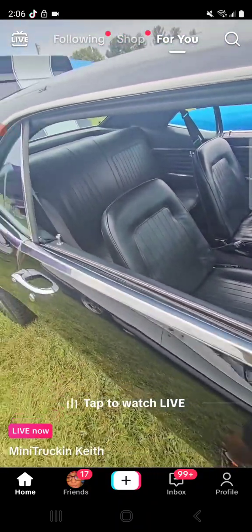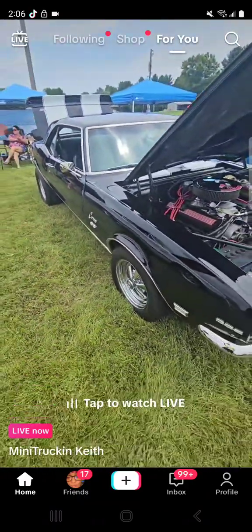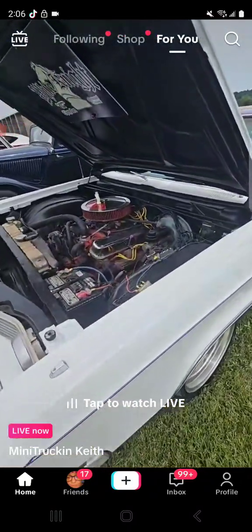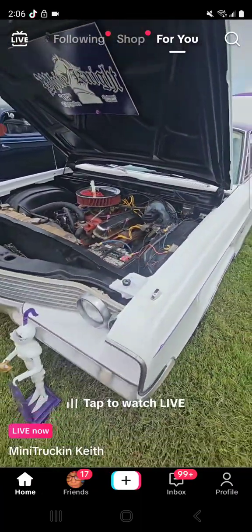Four speed. Alrighty, this is a white night - this is going to be a 67 Chrysler Newport.